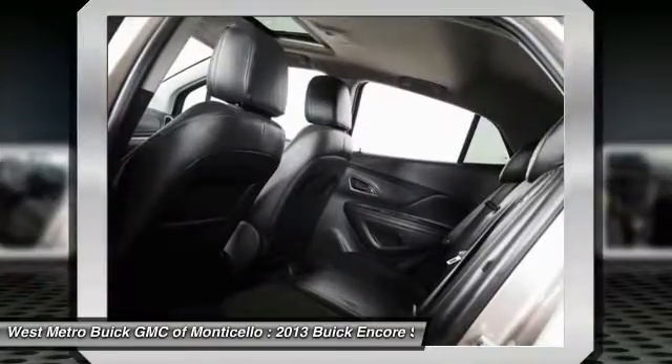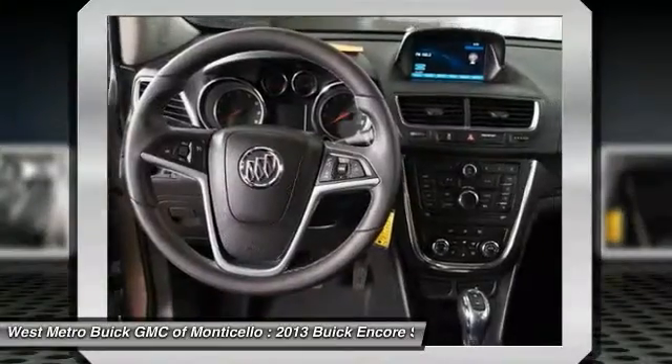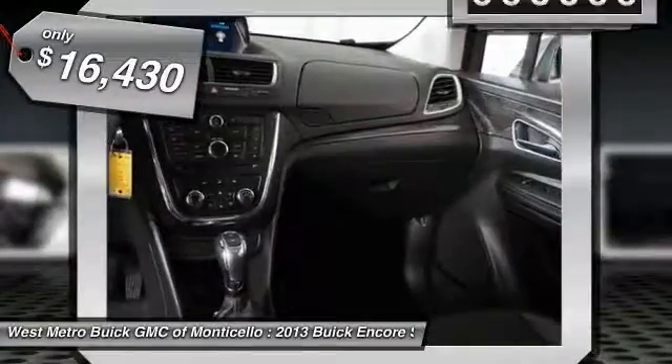providing passengers with a pampered ride. Standard features that would make any car owner smile, and is priced below $20,000.